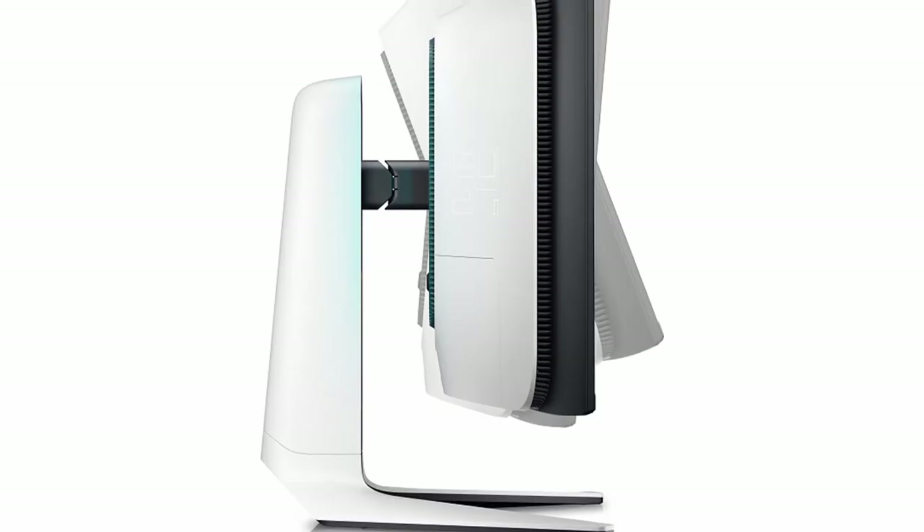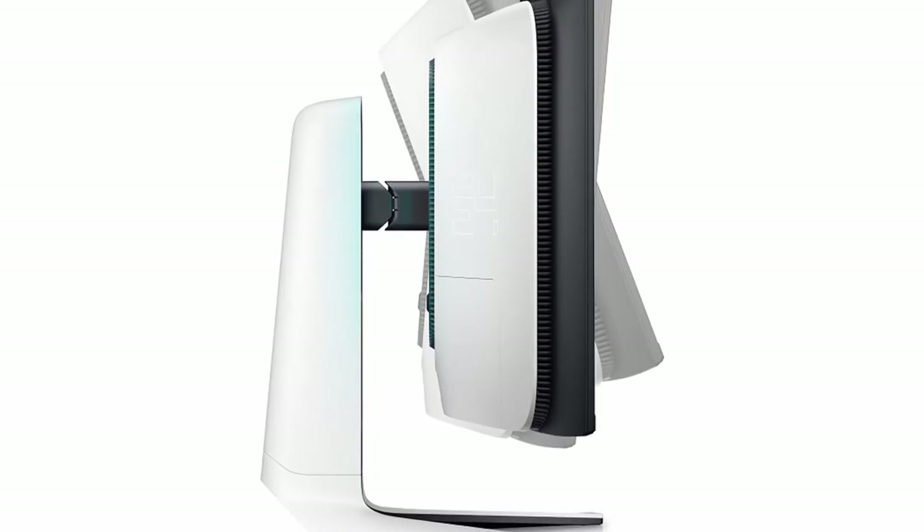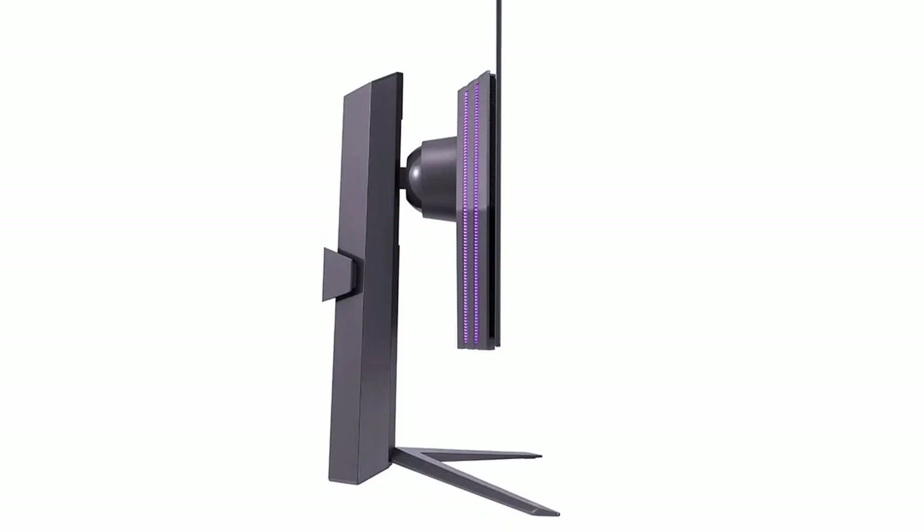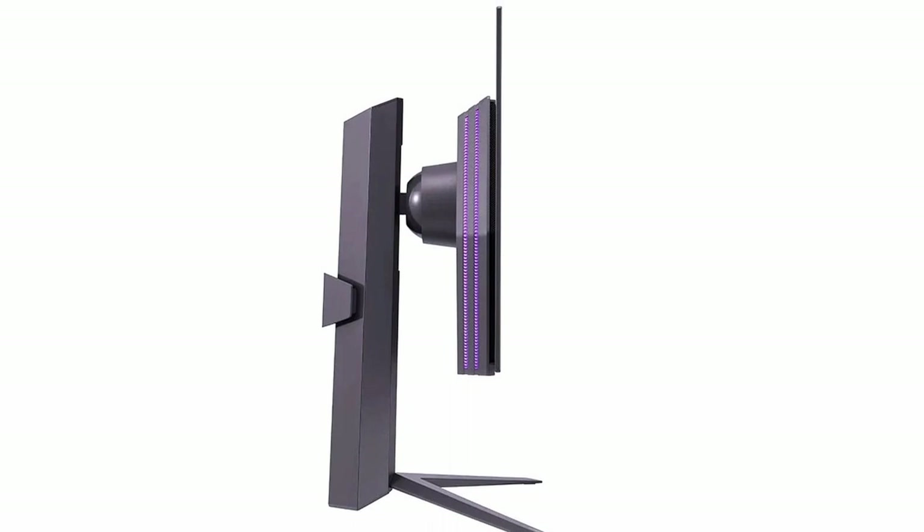To be specific about how sleek and space-saving this monitor is going to be: the depth without the stand of the Alienware AW3423DWF is around 12 to 13 centimeters. The depth of this OLED monitor from LG is only 4.5 centimeters — so it's going to be a very nice design for those of you with narrower desks.